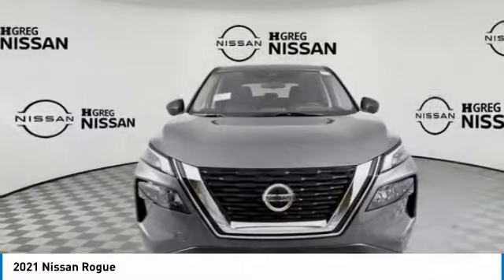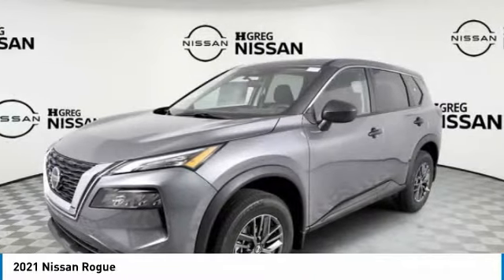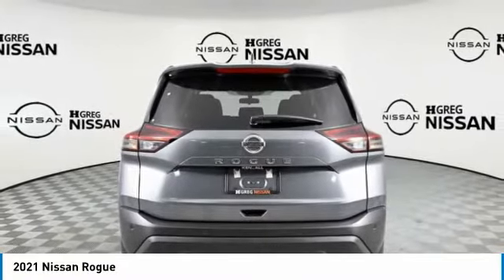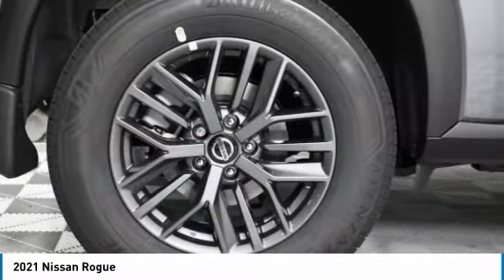Test drive for the 2021 Rogue. The stylish Rogue gets 27 miles per gallon and still boasts nearly 58 cubic feet of cargo space. With a 5-star side impact safety rating and confident handling, the Rogue is more than you expect and everything you deserve.